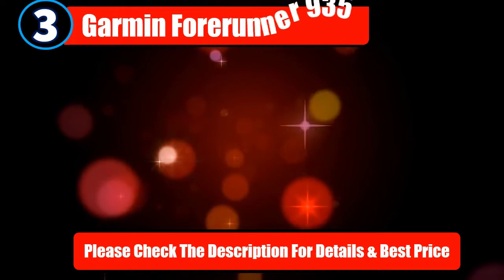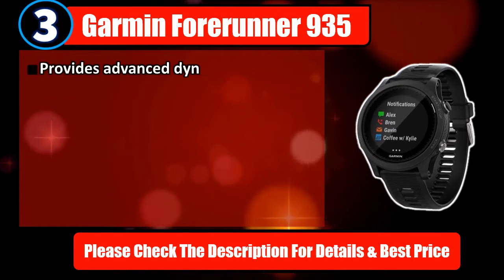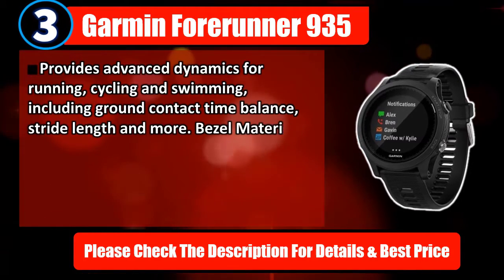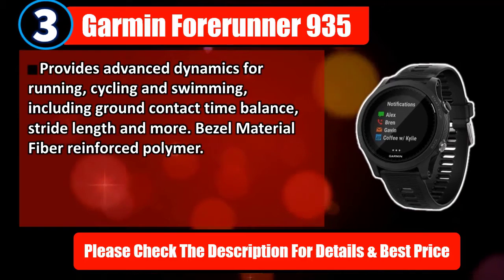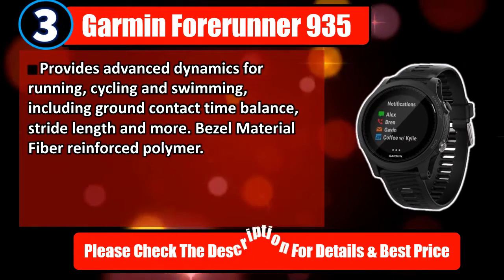Number 3: Garmin Forerunner 935. Provides advanced dynamics for running, cycling, and swimming, including ground contact time balance, stride length, and more. Bezel material: fiber-reinforced polymer. Please check the description for details and best price.